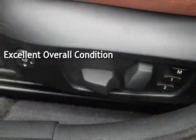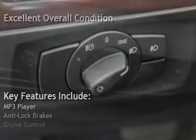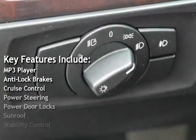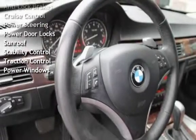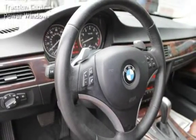Key features include: MP3 player, anti-lock brakes, cruise control, power steering, power door locks, sunroof, stability control, traction control, and power windows.